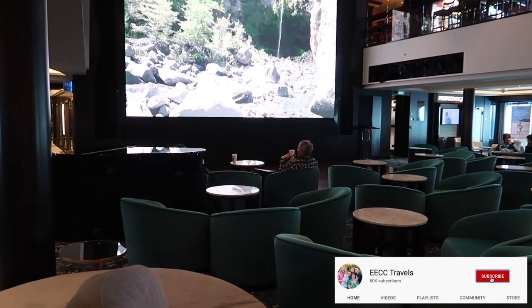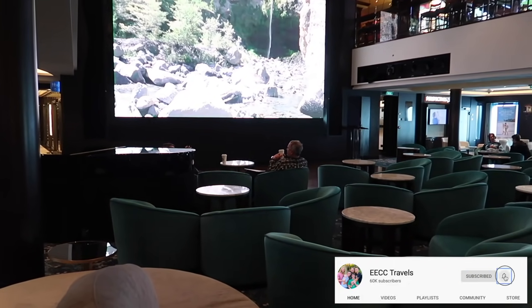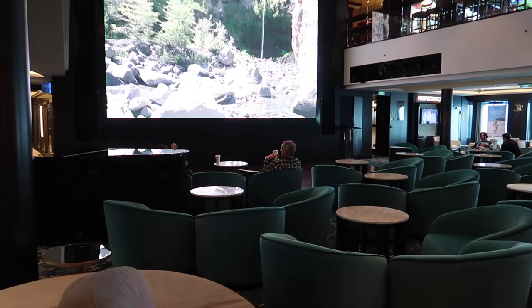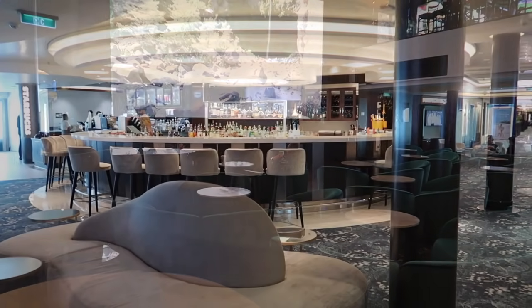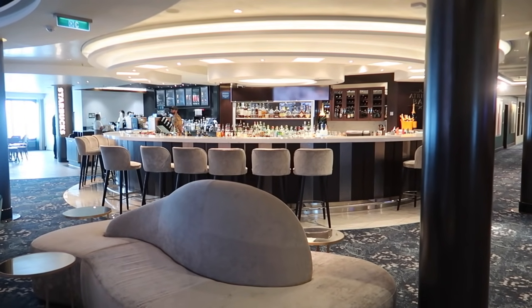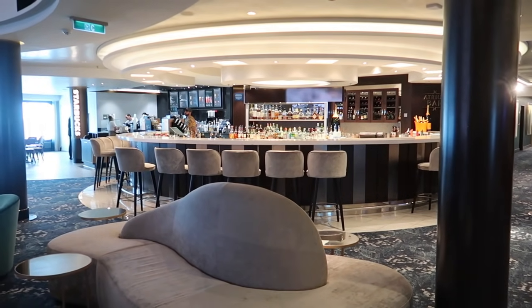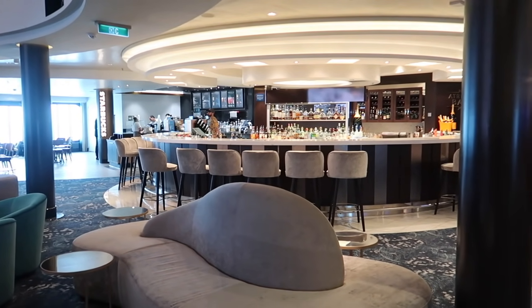This is where a lot of events happen throughout the day — they're all in the daily planner and there's always something going on here. It's very early in the morning, that's why there's nothing happening right now. Here's the atrium bar with a nice central location and seating all the way around. On the far side is Starbucks, and we'll walk that way in just a second.